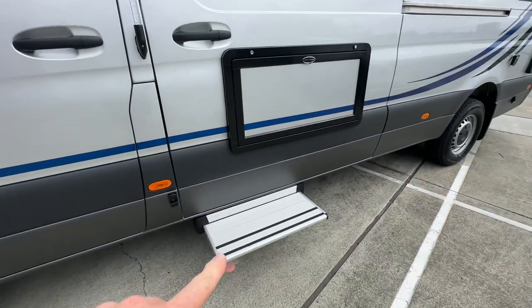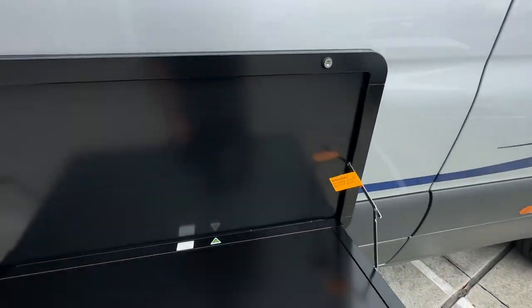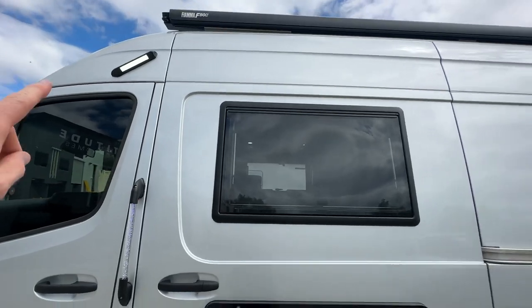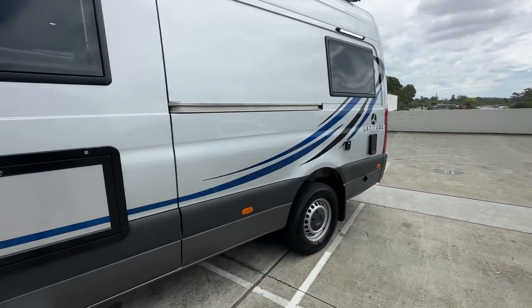Going around the outside, we've got the electric step here for the outside fold-down table — this is all standard equipment. You've got your outside lights, and that's all controlled from the Renarch system, which we'll look at when we go inside.